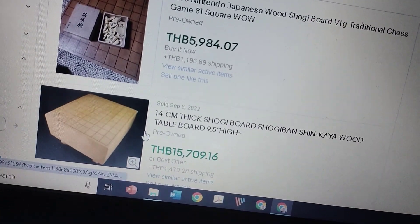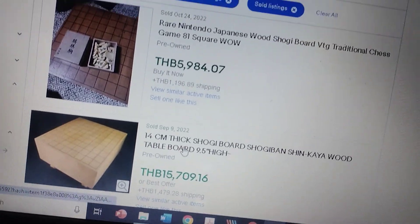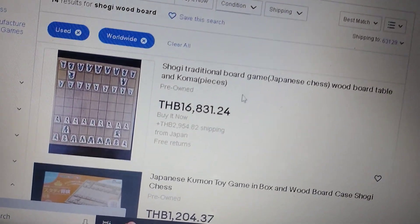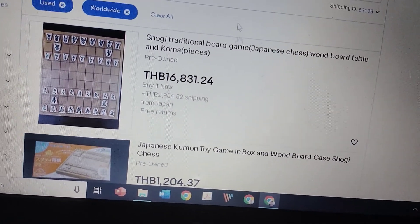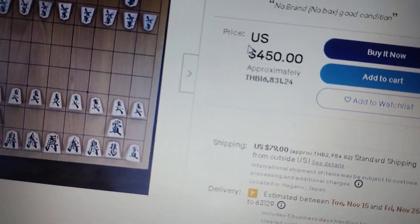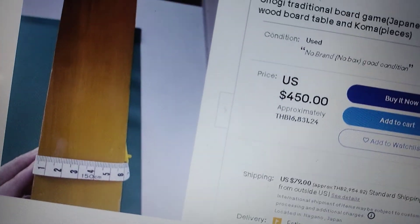There's a much thicker one — 14 centimeters thick — that sold for over 15,000 baht. If I look at what's currently listed, my goodness, it's listed for over 16,000 baht. That listing is asking $450 for this.